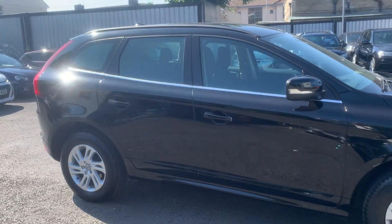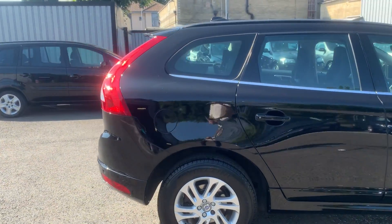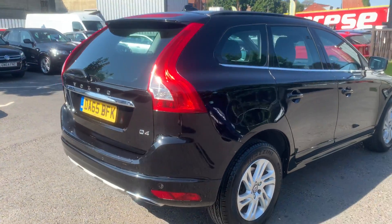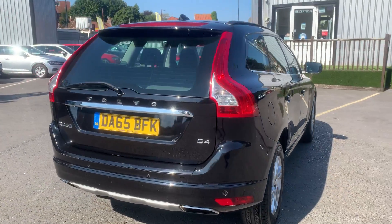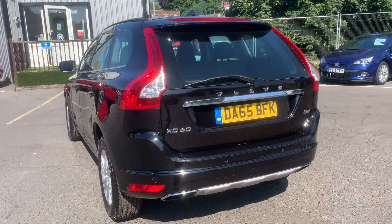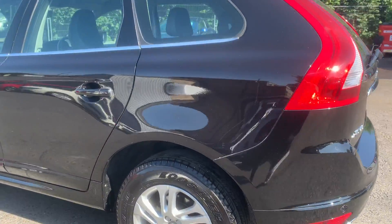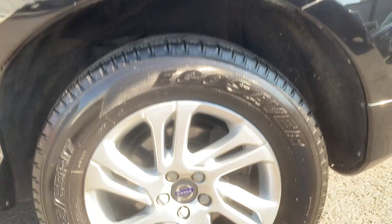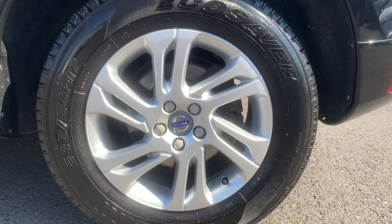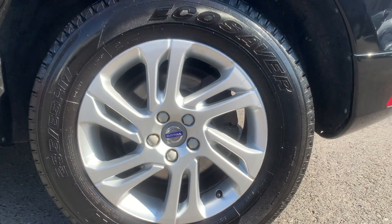As you'll be able to see, this car has really been looked after. There are little to no scratches, marks or even signs of wear all the way around the body of the car. And if we take a look down here at the wheels, we can see that this car has been fitted with 17 inch, six twin-spoke alloy wheels. All of these are still in excellent condition.